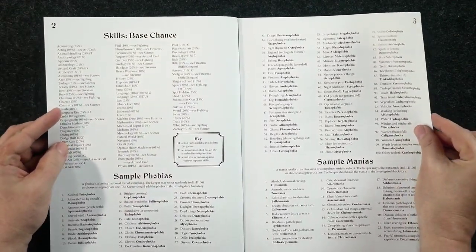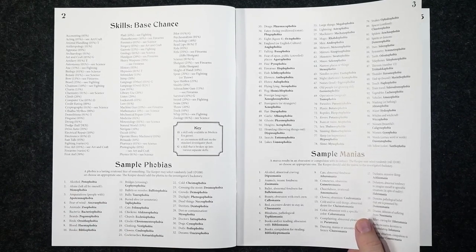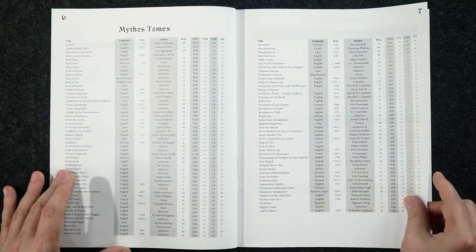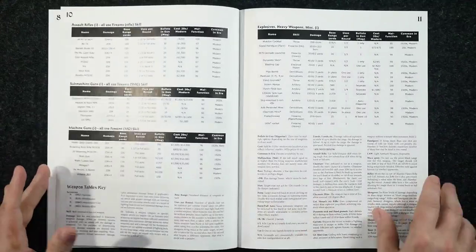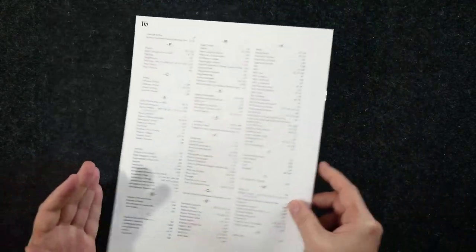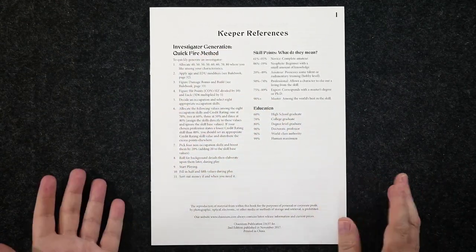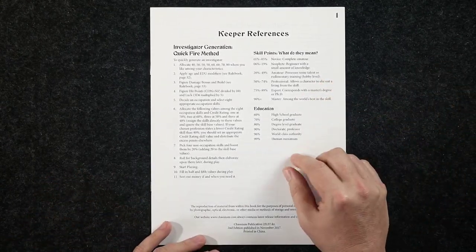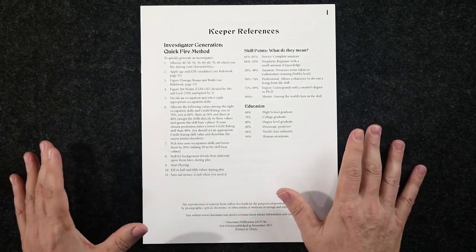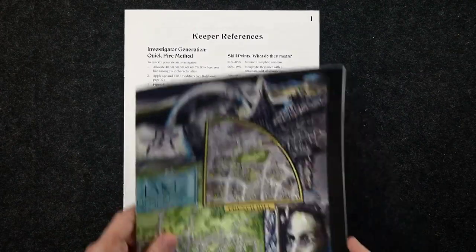The Keeper References is a booklet that shows various aspects of the game in bite-sized nuggets — you don't have to page through the entire Keeper Guide. It includes sample poisons, the different Mythos tomes, weapons, an index of the Keeper Rulebook and the Investigator's Handbook. There's also a section explaining skill percentages — for example, what does having 40% in a skill actually mean beyond a standard chance of success? And what does your Education score mean?